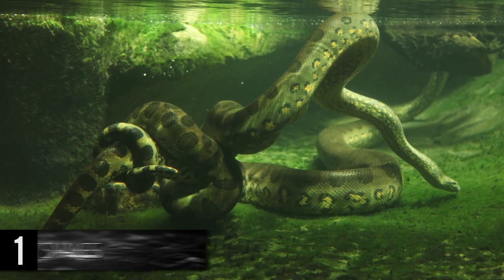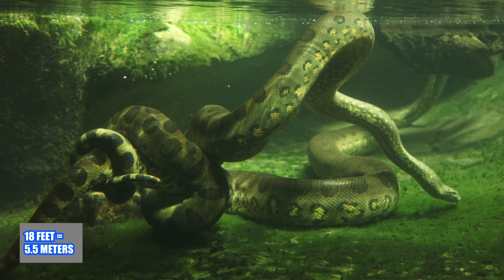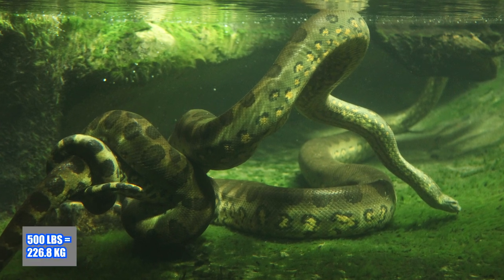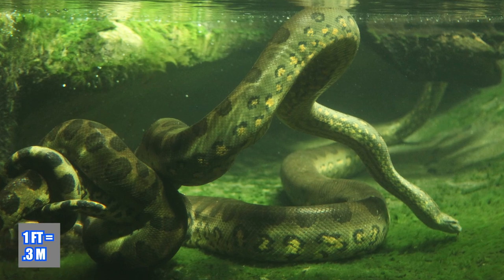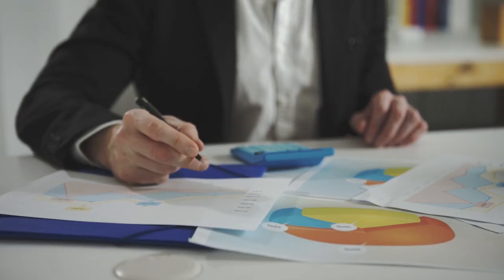On average, these titanic serpents can grow around 18 feet in length, weigh nearly 500 or more pounds, and get to be about a foot wide in girth. But these measurements are relatively tame,